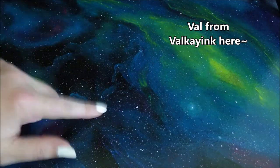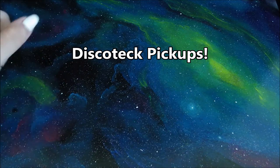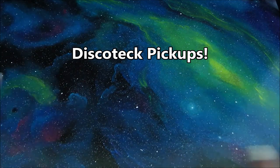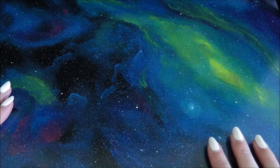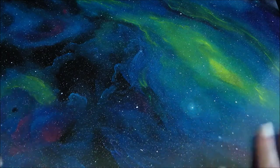Hi guys, this is Val from Val K Inc, and today we are going to be talking about my latest discotheque pickups. I just moved into my new house. I think I'm gonna start using this table to do some of my haul videos, just so I have a pretty consistent background. I'm still gonna pull out my posters and have little decorated backgrounds once in a while.